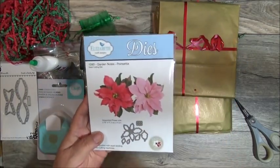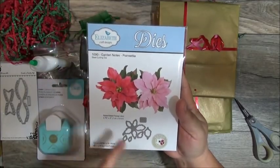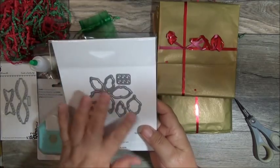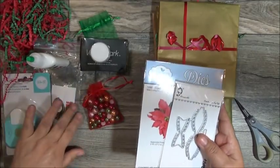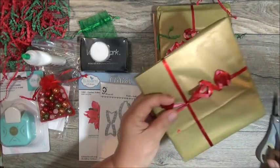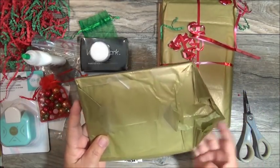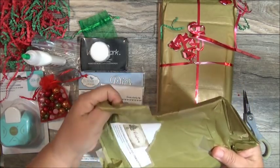The poinsettia will go great with the holly leaf die that Ramona gifted everyone. Beautiful. So she loves dies, loves punches, loves glue. Don't we all love glue? I would have loved to have some Christmas music playing low, but with YouTube I'm not real familiar with what I'm allowed to do, so I'm careful with that.